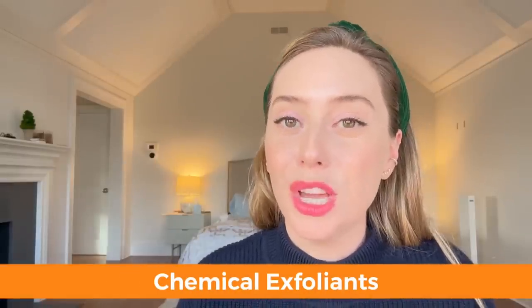Before we jump into chemical exfoliants, two things. I prefer using them at night because they make you more sun-sensitive, and it makes more sense to use chemical exfoliants at night as it washes the day off and clears all the crud off your face. Number two, when it comes to chemical exfoliants, I think it's very important that you as the consumer know the percentage of the chemical being used, especially if you are sensitive. If the brand does not have it on the box, feel free to email them. The percentage absolutely matters.